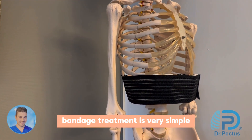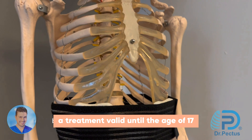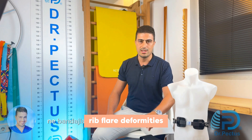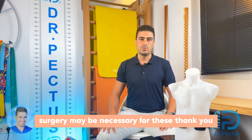Bandage treatment is a very simple, practical, and important treatment — valid until the age of 17. Unfortunately, after the age of 17, rib flare deformities cannot be corrected with orthotics or bandages, and surgery may be necessary for these cases. Thank you.